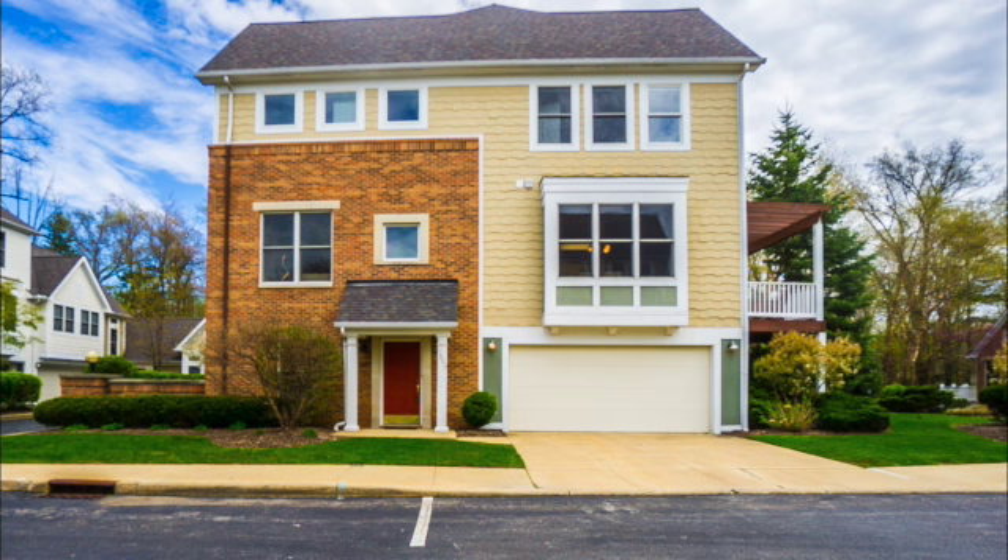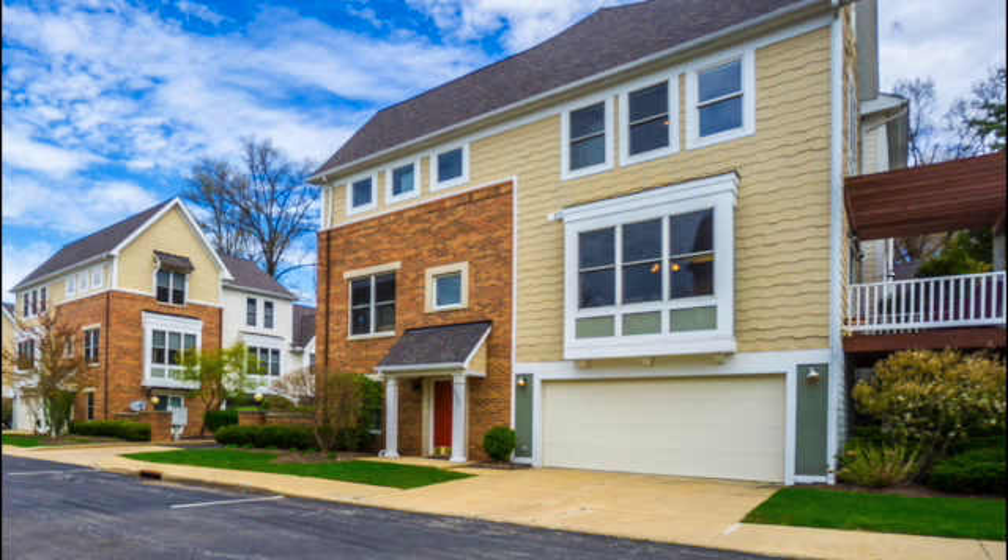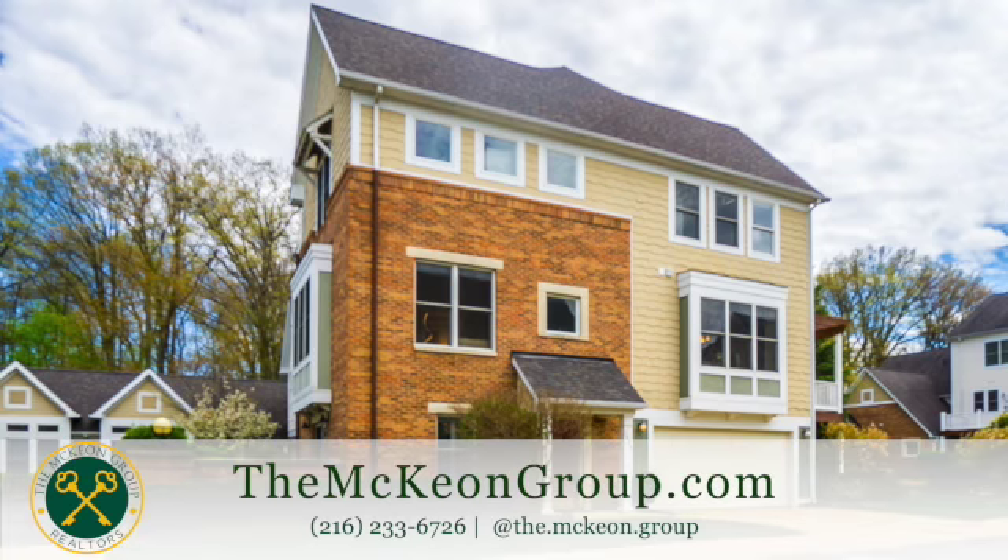And that's your quick tour of 1509 Huntington in the Courtyards of Severance in Cleveland Heights, Ohio — a super sharp, meticulously maintained townhome.